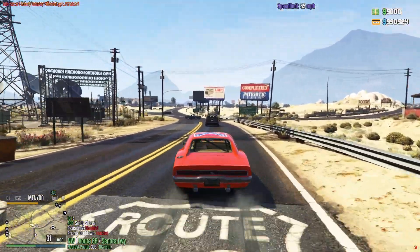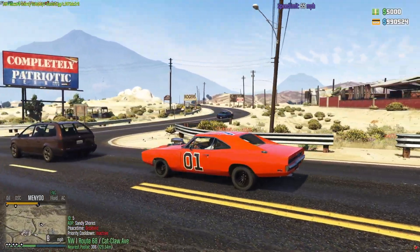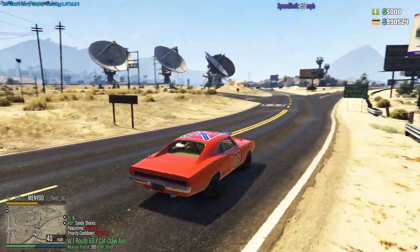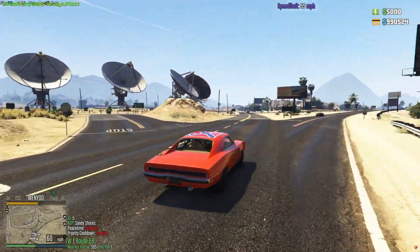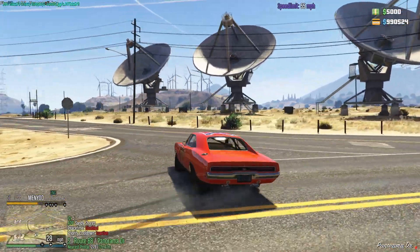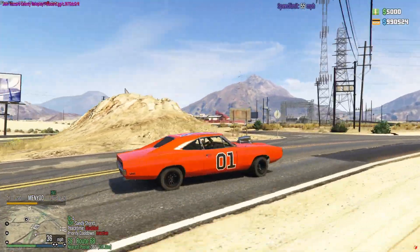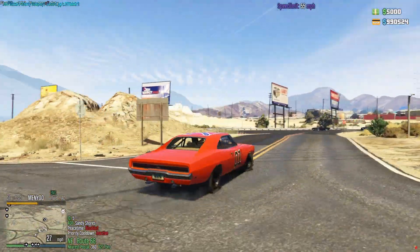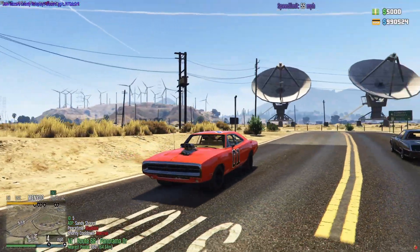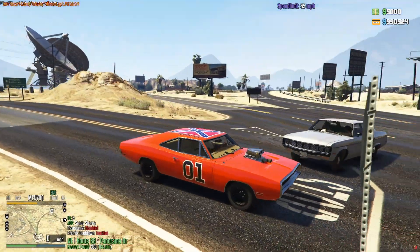This is a clean '70 Charger - it has a blower on it so it looks amazing. I thought about throwing normal vectors on it, but it's not completely accurate. It definitely is a General Lee with a blower sticking out of the hood. 1970 Dodge Charger. She looks clean. The flaps do work.